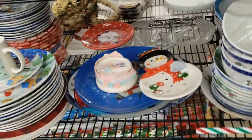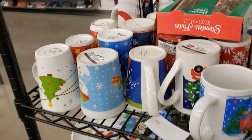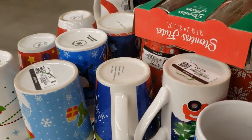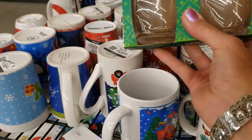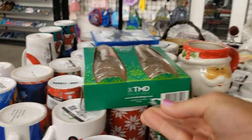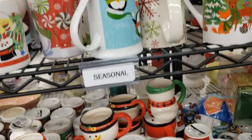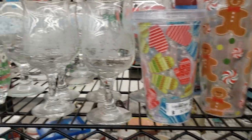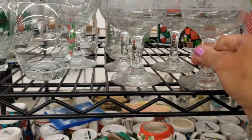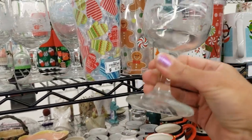Dishes, plates, and mugs. These are quite nice etched trees — they're $1.99 each though.